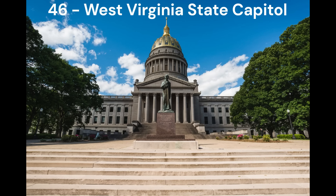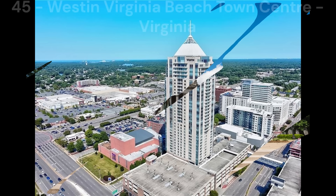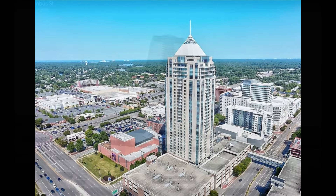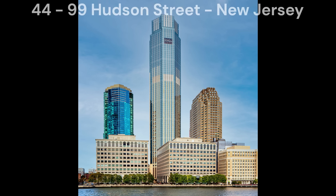Now we move on to buildings that I like a little bit more but still think have major flaws in their appearance. In number 46, we have the West Virginia State Capitol in Charleston, West Virginia. It's a nice building but it's this low just because of the colour — the grey makes the building look dirty and unpolished. Next in number 45, we have the Western Virginia Beach Town Centre in Virginia Beach, Virginia. The balconies on the building mess up the look, but especially on the sides, which just look horrendous to me.